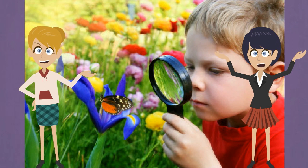Butterflies are tiny but very important. Nature needs butterflies — they keep the ecosystem in balance.